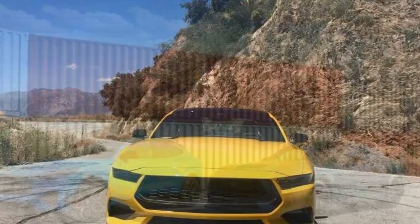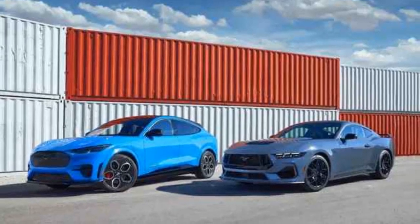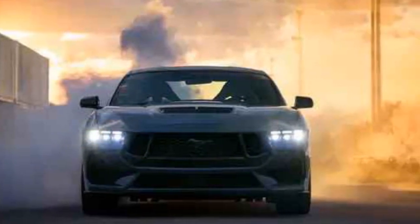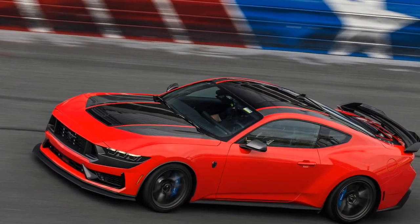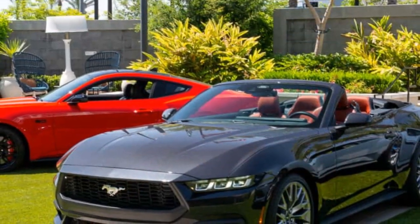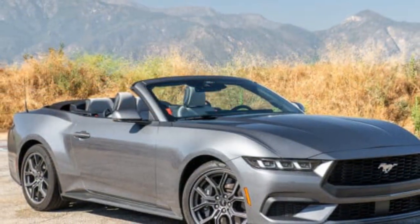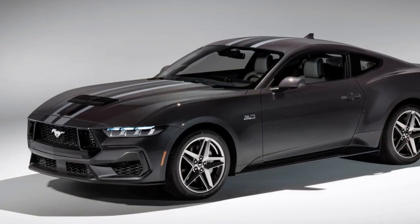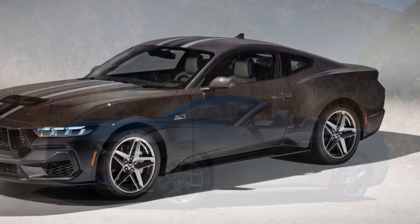Pro #2: Engaging driving experience. Ford's commitment to delivering an engaging driving experience remains intact in the Mustang EcoBoost. With a well-tuned chassis, responsive steering, and precise handling, the car excels on both straightaways and winding roads, offering a thrilling and confidence-inspiring ride. Pro #3: Modern design and aerodynamics. The updated exterior design brings a fresh, modern look to the iconic model, with sleek body lines that enhance aesthetics, improve aerodynamics, and ultimately aid fuel efficiency and performance.